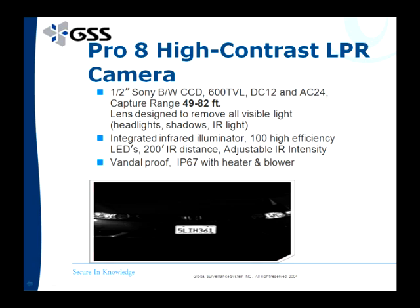To learn more about these cameras, you can visit our website at gssdvr.com or go to masoa.com.